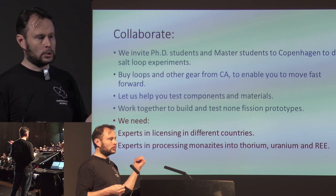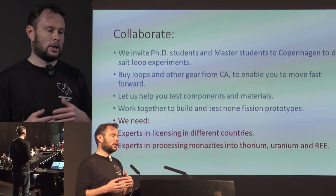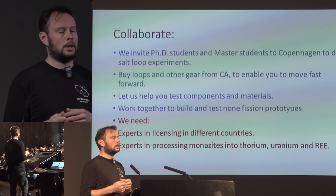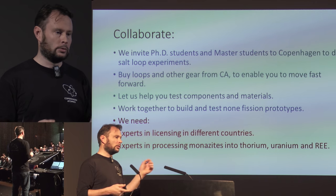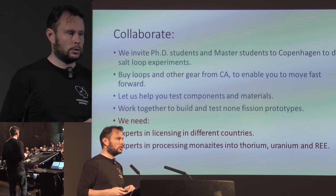We've already built five loops and now we're starting to build them really fast. We are also looking for people in the community who could help us with things where we are not experts. Some of those areas are licensing in different countries — we don't know enough about that, so if there are experts in that area, we definitely want to talk to you. We're also looking for expertise in processing monazite into uranium, thorium, and rare earth elements.